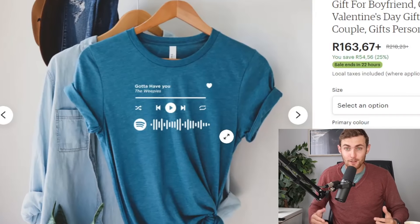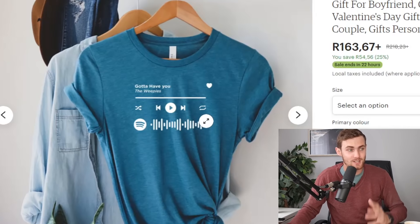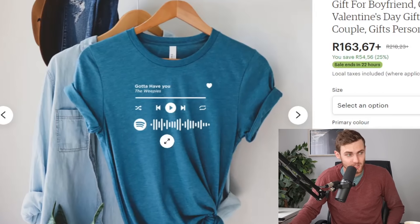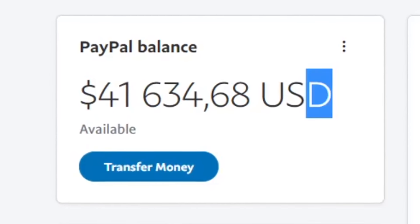What's going on, awesome people of YouTube. In today's video I want to show you how you can go and copy and paste these Spotify or Apple Music style t-shirts — where they have songs on them with this audio style and the play and skip button — to make anywhere between $100 and $600 a day.